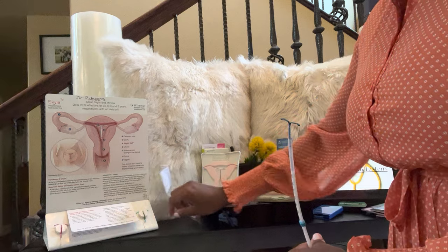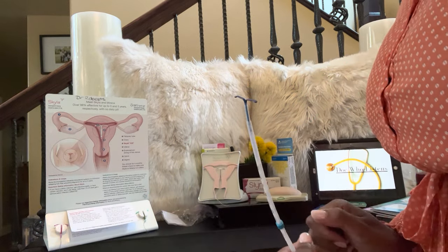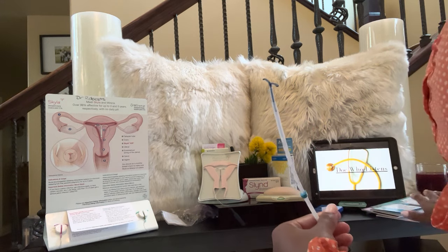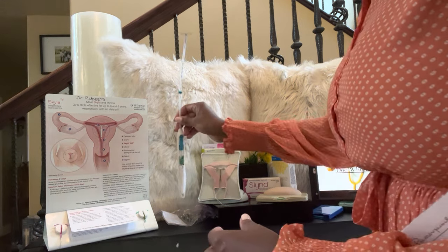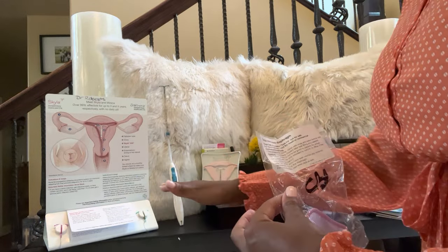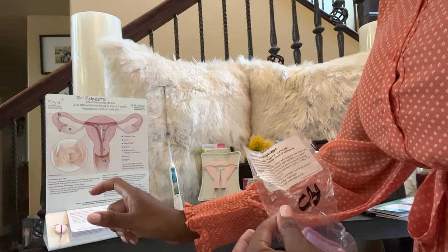Looking over here, I've got Skyla and Mirena, and there's another one I'd call a daughter to Mirena called Kyleena — I talked about that one in the brochure, but I don't have it on display. The idea is that these differ in dosages of progesterone, how long you can keep them in place, and size.